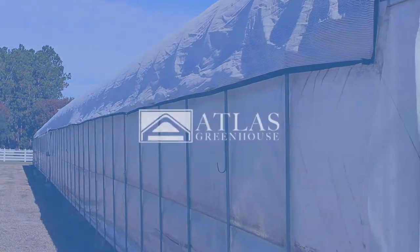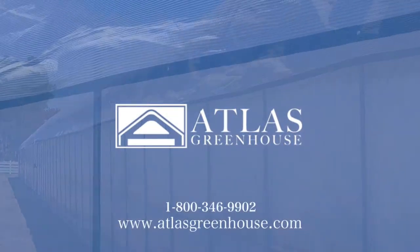Contact an Atlas sales representative for assistance in choosing the Svensson climate screen that is best for you.